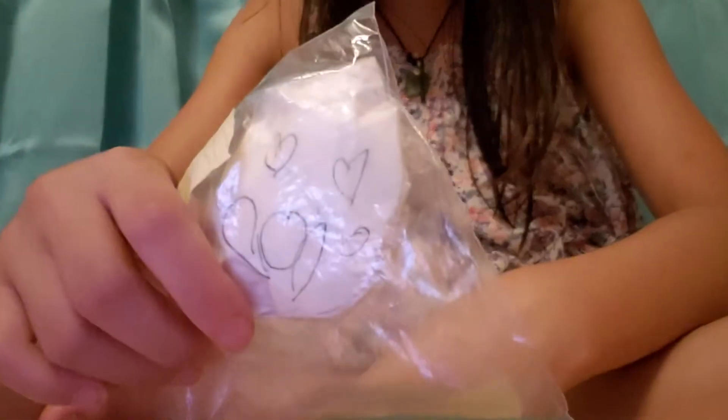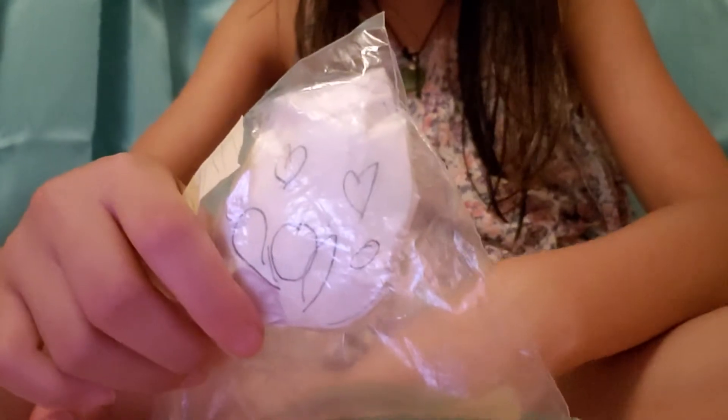Then I have another one — this one is actually a paper squishy. It's called 'Who's Loving You.' It has a little hot face on it. I just like to play with squishies — yes, I know.